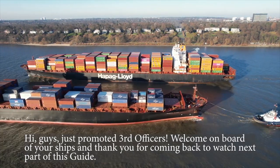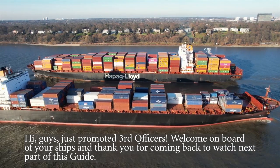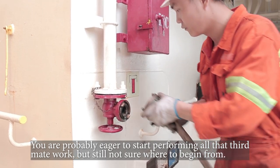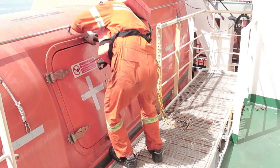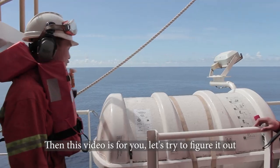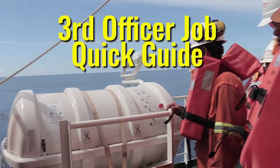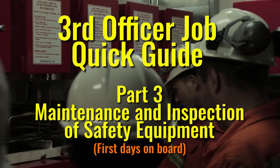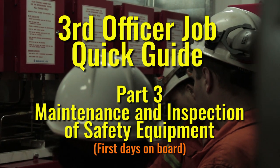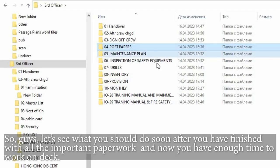Hi guys, just promoted third officers, welcome on board your ship and thank you for coming back to watch the next part of this guide. You are probably eager to start performing all that third mate work but still not sure where to begin. Then this video is for you — let's try to figure it out.